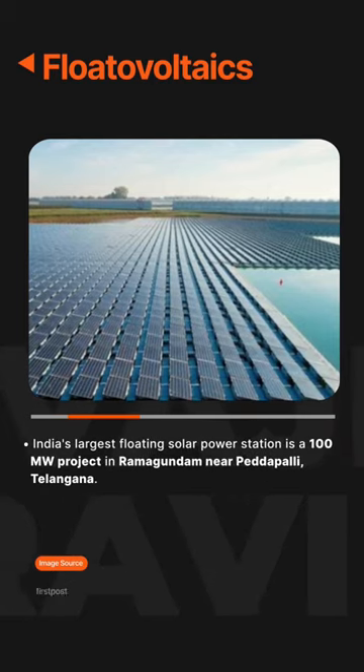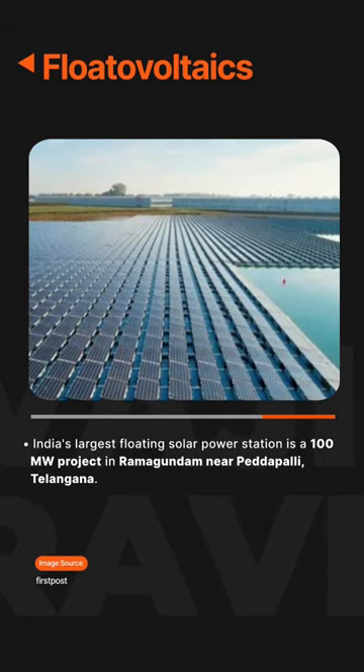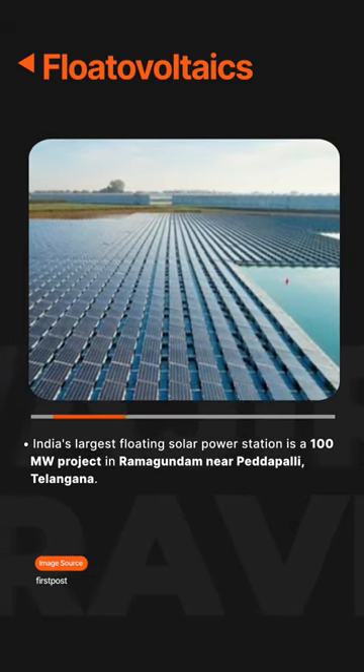India's largest floating solar power station is a 100-megawatt project in Ramagundam, near Peddapalli, Telangana.